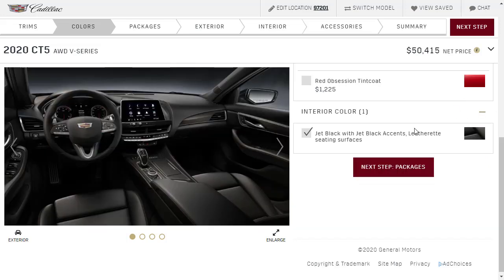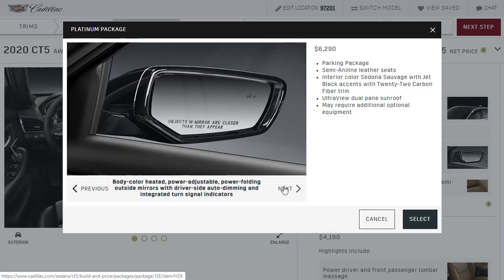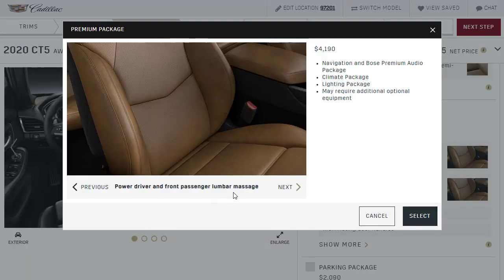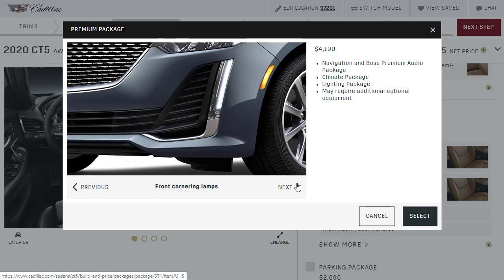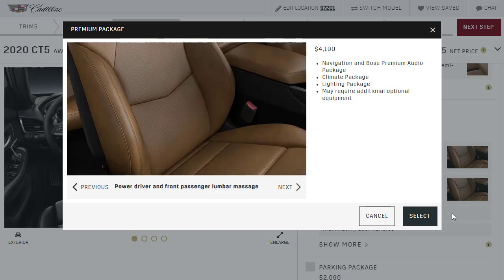For interior, it looks like there's only one option in the configurator — jet black with jet black accents, leather red seating surfaces. Let's go to packages. The platinum package — I'm going to say no, because it seems to force the tan leather and I don't want that. The premium package looks better: power driver and front passenger lumbar seats, massage, Cadillac User Experience with navigation, heated driver and front passenger seats, automatic heated steering wheel, ventilated seats, and an 8-inch color display. I take it back — I like the premium package. Let's go ahead and get that.